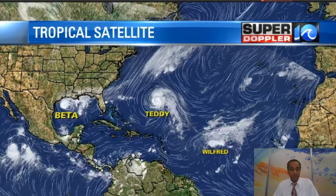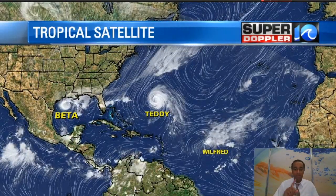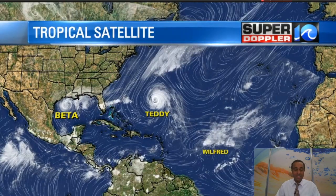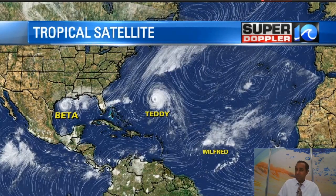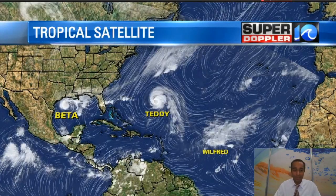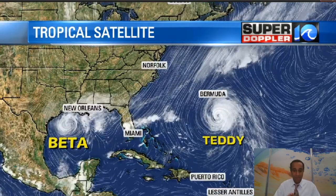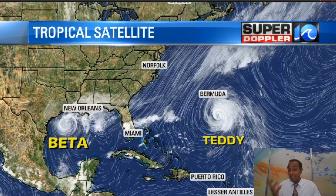There are still three different storm systems that I'm watching in the Atlantic Basin right now. We have Beta in the Gulf of Mexico. We have Hurricane Teddy that is in the Atlantic. That storm system is going to miss Bermuda — they're going to get some wind and some rain from that, but they're not going to get a direct hit from that hurricane. And then Wilfred is basically fading away. Not much to talk about there, but Teddy is bringing us a lot of wind.